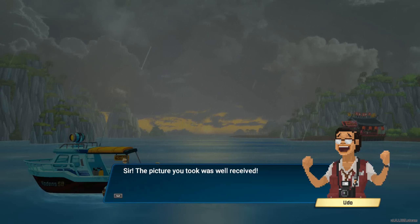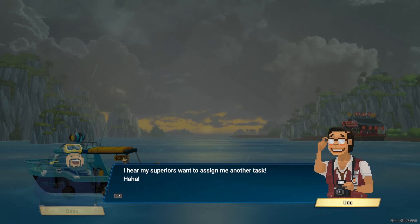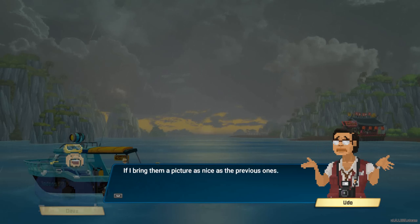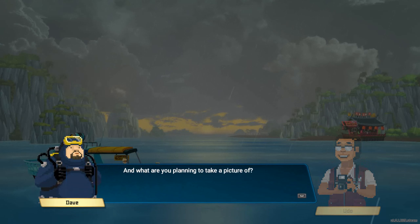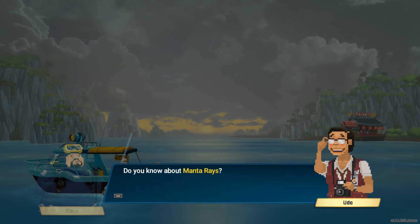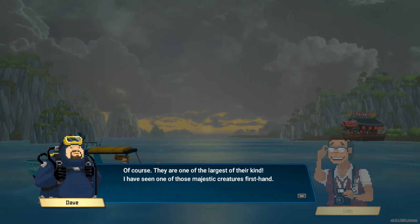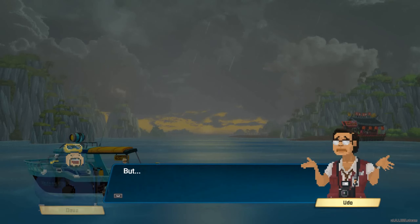Sir, the pictures you took were well received. Oh, great to hear that — I hear my superiors want to assign me another task. If I bring them a picture as nice as the previous ones... I have an offer for you. Do you want to join me and take a picture that will stand the test of time? What are you planning to take a picture of? Do you know about manta rays? Of course — they are one of the largest of their kind. I have seen one of those majestic creatures first hand. Oh good, I'm planning to take a picture of them. All right, I'm sold!